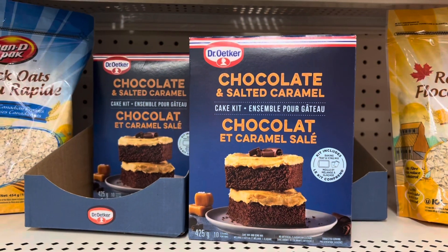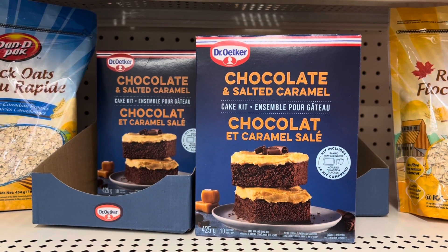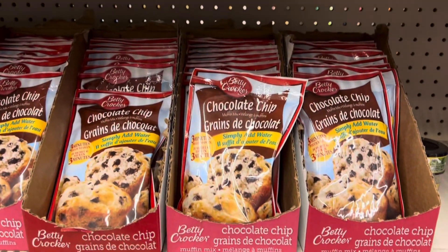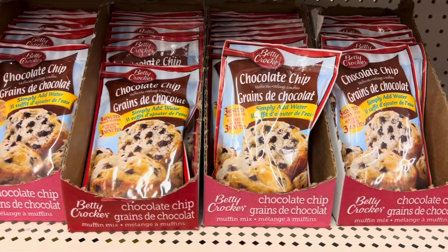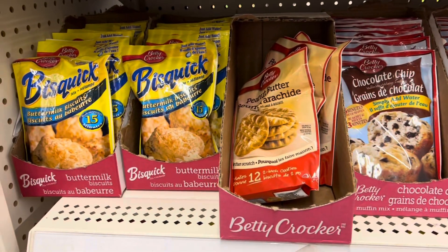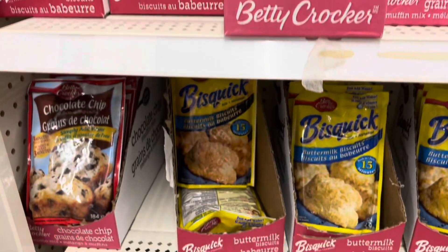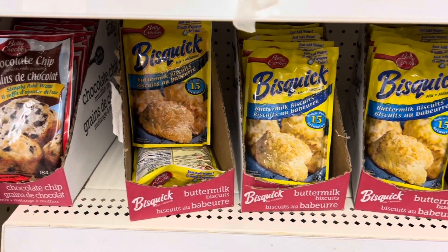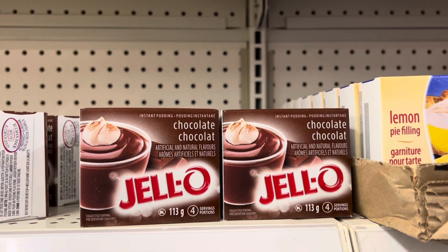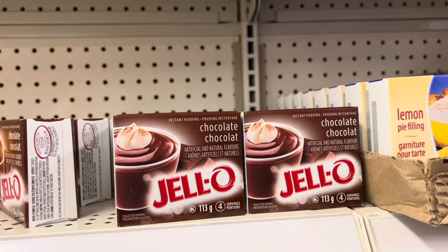For those of you who don't like to follow a recipe or bake, this is a really great way to make your house smell great and have fun with kids or even just bake on your own. These are the instant packages of cookies, biscuits, and some brownies that you can make. And they are really tasty.